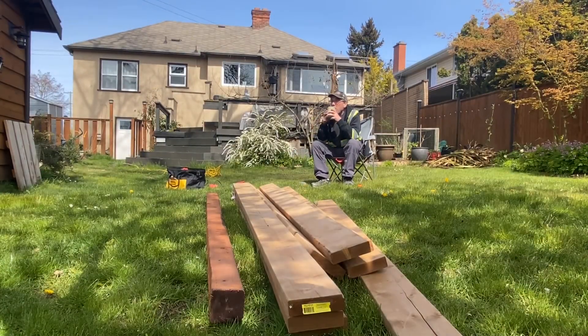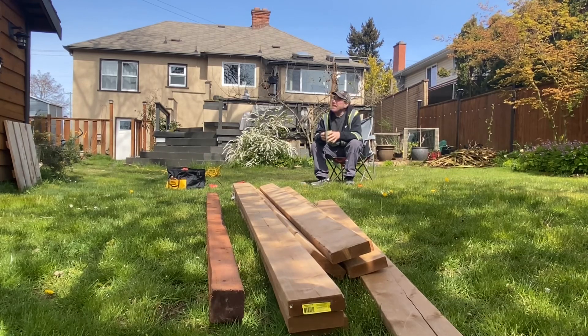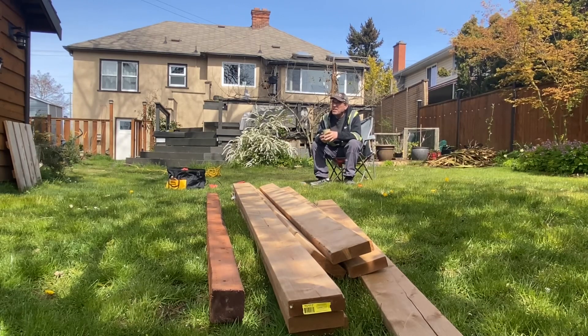Do you see that little teeny tiny little tree with the pink flowers on it? Gorgeous. Do you know what it is? It's a dwarf nectarine tree. So that means dwarfs can pick nectarines — pretty much.